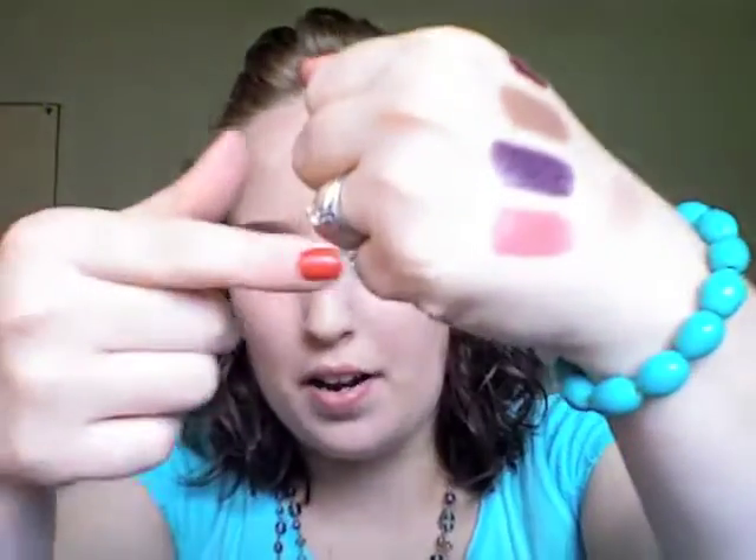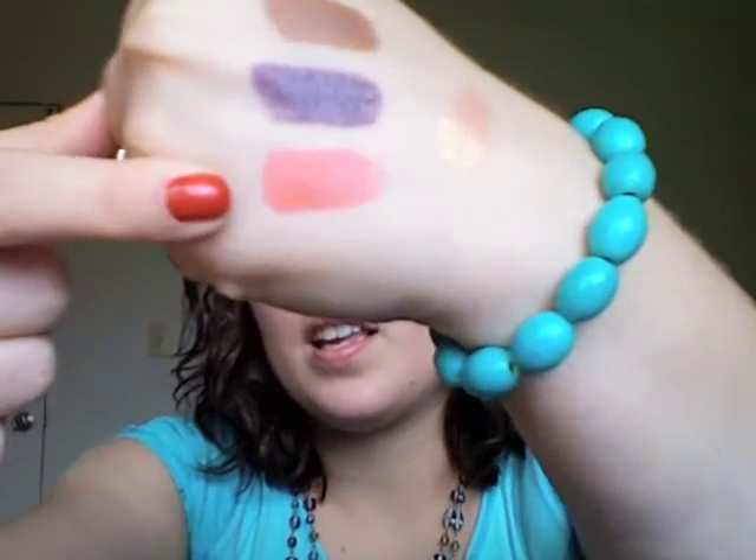The first lipstick we're going to see is Red Full Stop. It's this bright coral pink shade. Isn't it beautiful? The swatch for that one is on the bottom right there. In real life, it's like this bright hot coral pink. It's so pretty. I love it.